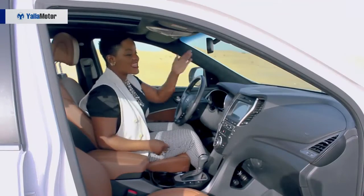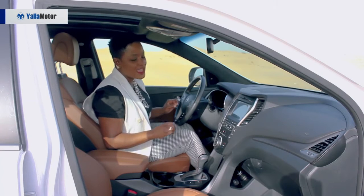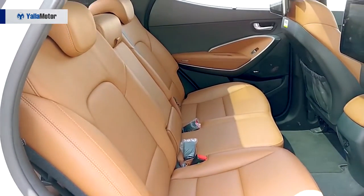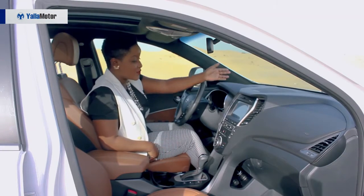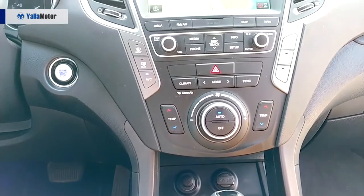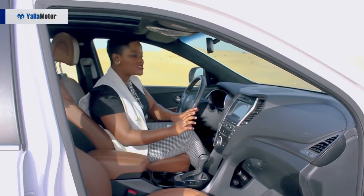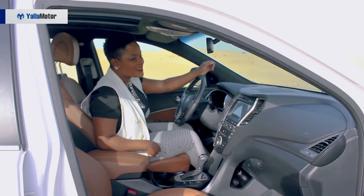Let's get our first take of what it feels like to be inside the Hyundai Santa Fe. First impression — I am definitely loving the leather bucket seats, and the color is absolutely amazing. However, when I turn to the front, I'm not so happy about the center stack. Personally, I just feel it has too many buttons. It's a bit confusing, and I'm more accustomed to a much cleaner dashboard with more touchscreen features than buttons.